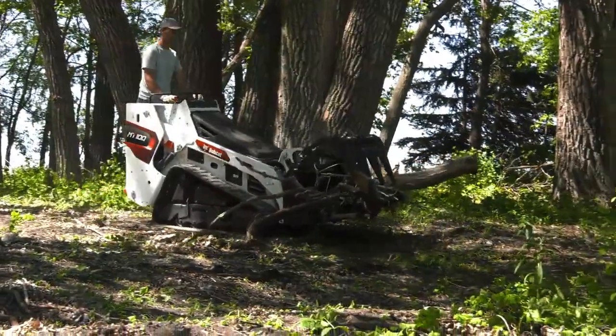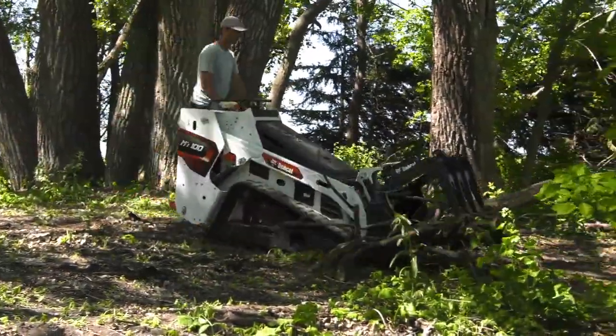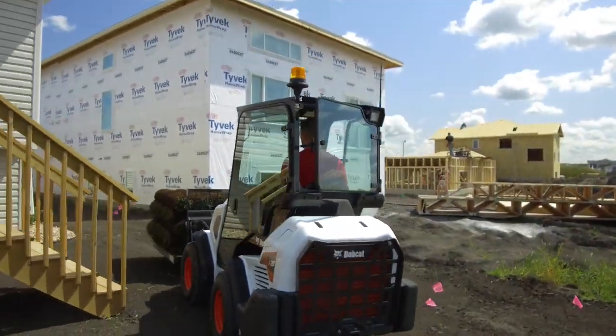Hi, I'm Mike Fitzgerald with Bobcat Company. Are you a first-time loader buyer? Whether you need horsepower to increase your work efficiency or to combat labor shortages, a Bobcat machine makes a great investment.